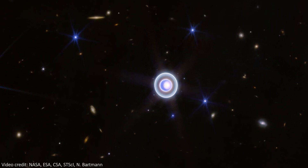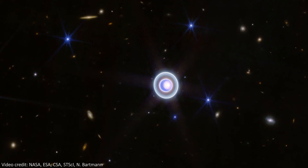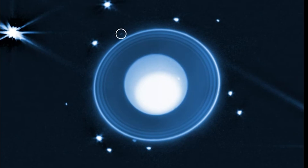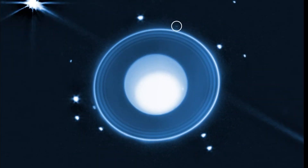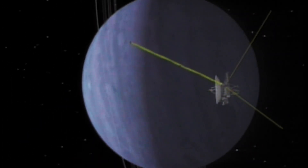This new Uranus object brings the known moons of the planet up to 29. It's a pretty small moon, estimated to be just 6 miles. That size assumes it has the same reflectivity — something we call albedo in astronomy — as Uranus' other moons. This tiny size meant the moon wasn't visible to other probes, even including NASA's Voyager 2 mission, which actually flew past the Uranus system in the 1980s.